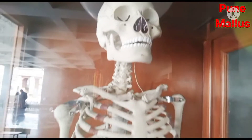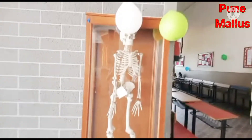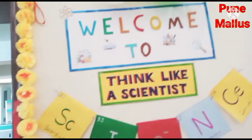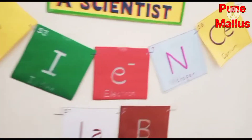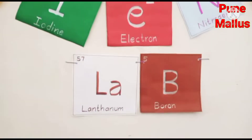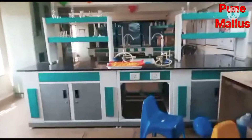This is one of the real models of the Skeleton System. The inauguration of Science Lab was also held on Science Day. This is our new Science Lab.